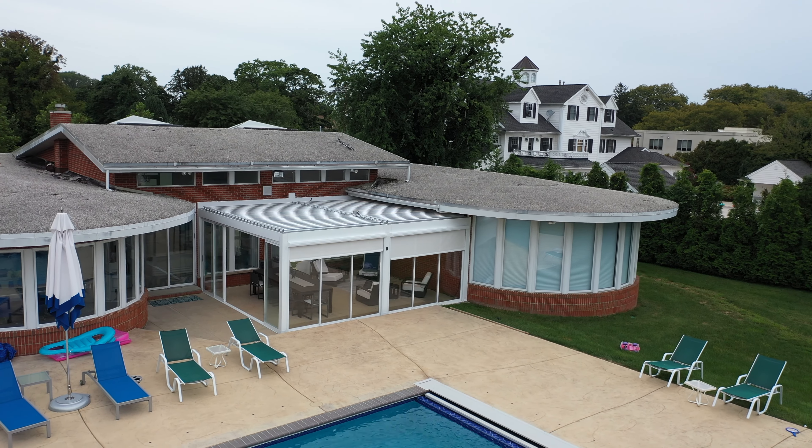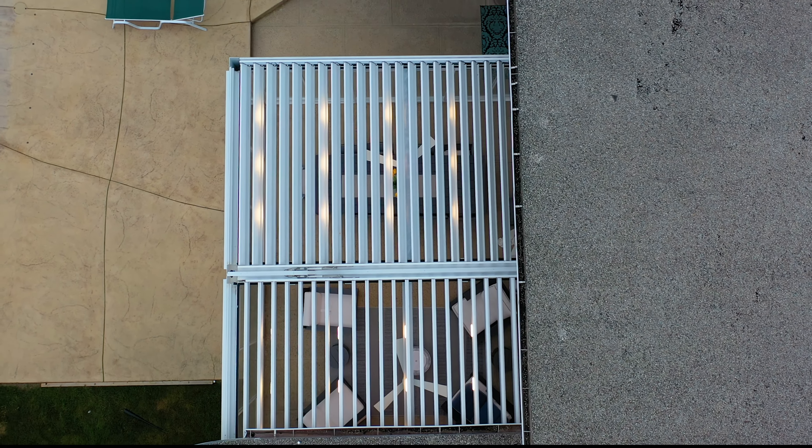I saw a post on Instagram and it got my mind working. I said I have a lot of outdoor space that's really not being used efficiently, and I noticed these automatic pergolas. I really didn't have a clear understanding of what this pergola was about.